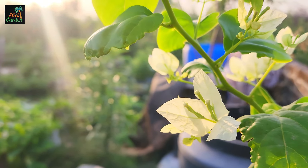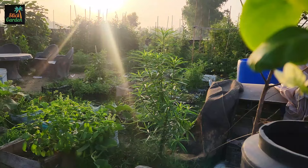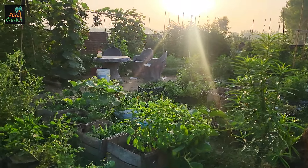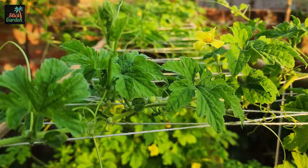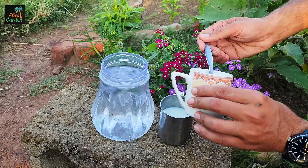In today's world, gardening has become more than just a hobby. It's a way to connect with nature and grow our own food. Many gardeners are looking for natural methods to improve their soil and protect their plants from pests. One such method involves using a common spice found in many kitchens: turmeric.